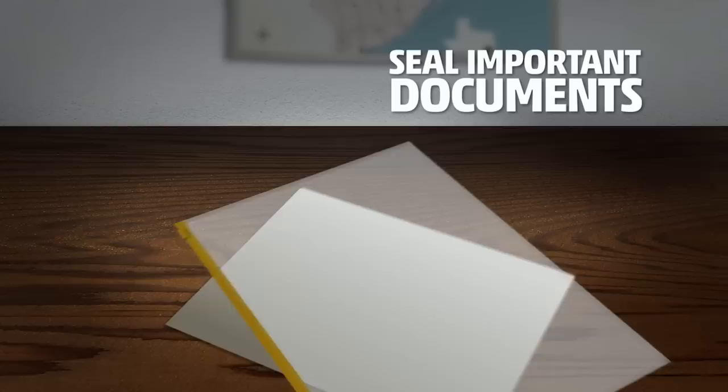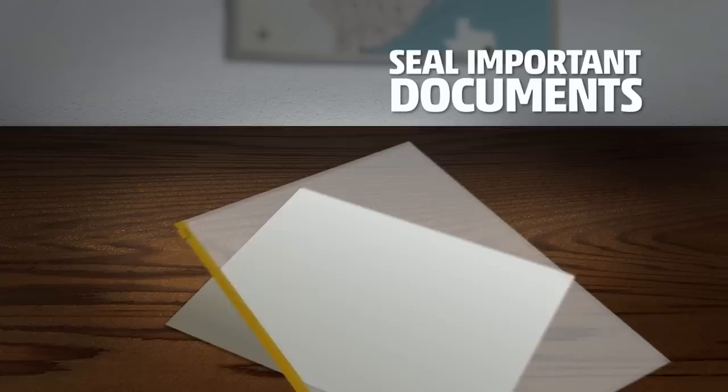Any important documents in the house, such as insurance policies and bank account records, seal them in a waterproof container before the storm. If you live in an evacuation zone, have your route planned in advance. Know if you're at risk for storm surge flooding and stay safe this hurricane season.